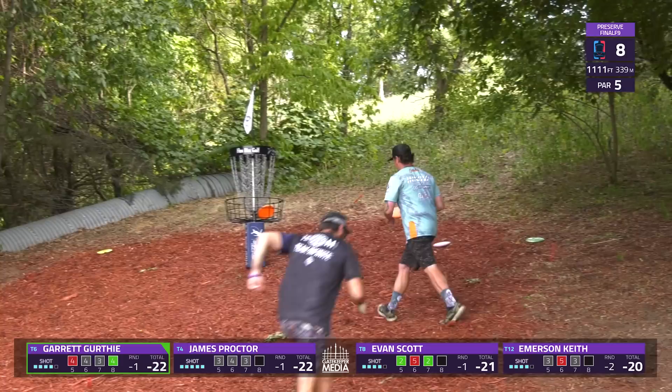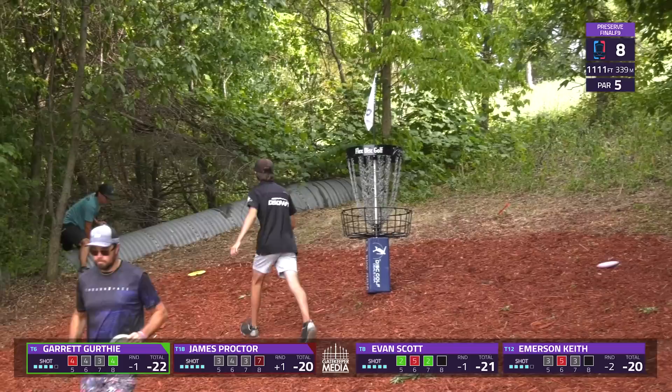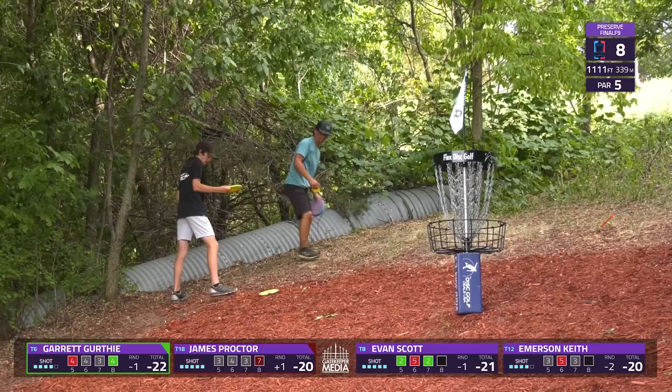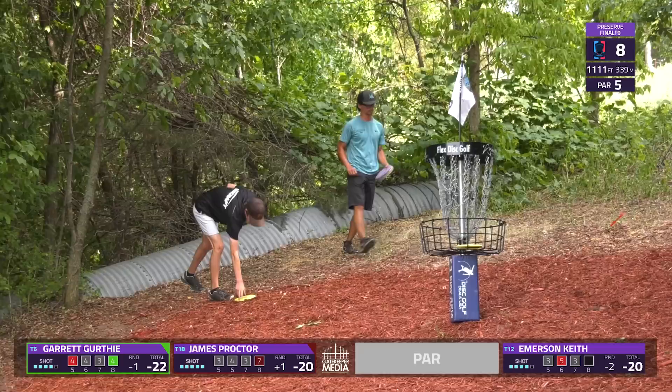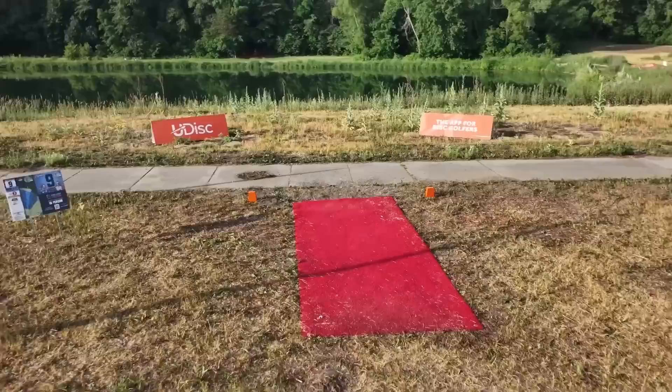Actually that was Emerson over there on the left — Double G is able to card his birdie and get himself under par. Evan Scott — I know who you are, you're just wearing similar shirts. Evan was wanting that birdie as well but able to clean up the par, also one under. With the seven, James is now over par after the pretty good start to the round.